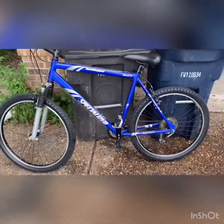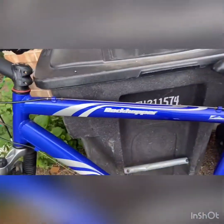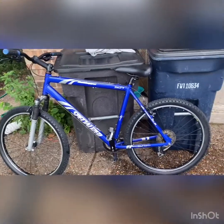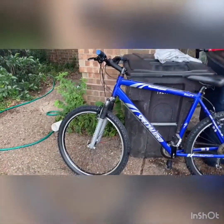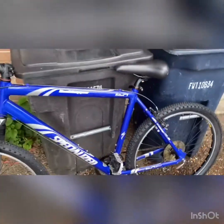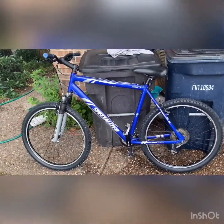This is about the nicest one I have right now. This is a Specialized Rockhopper — super awesome shape. I bought this one for 50 bucks, which is really awesome, and it's probably gonna sell for around 300. Especially because it's in great shape and it's a 21-inch frame, which is like a men's large — you don't see that too often. Probably for someone 6'2" and up, so a pretty big guy.